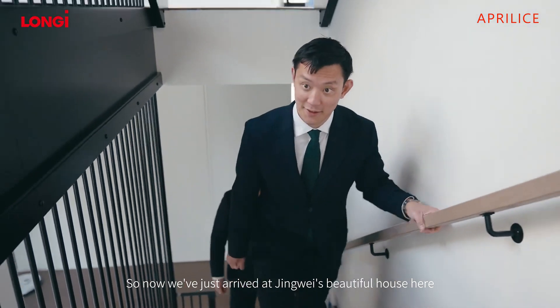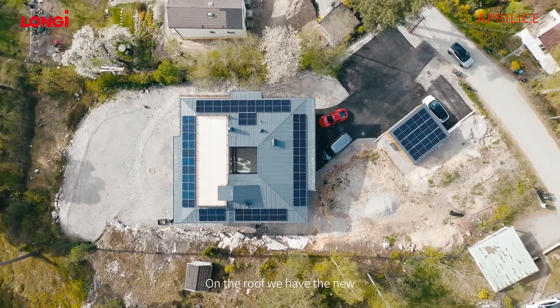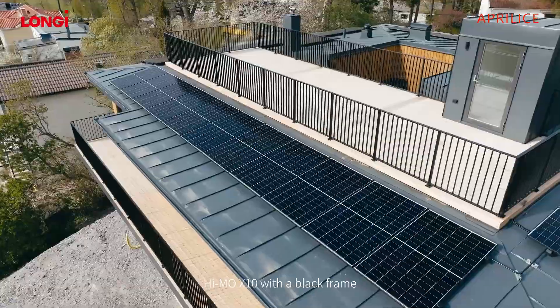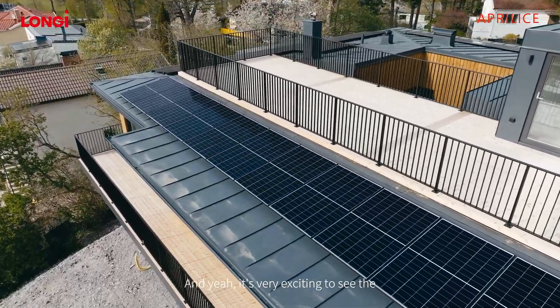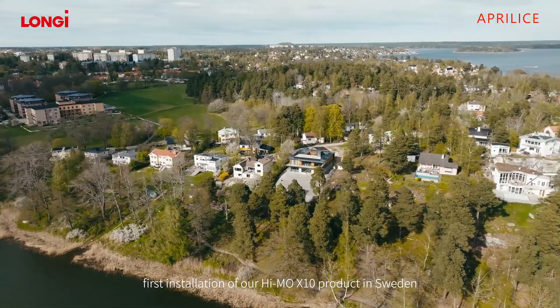We've just arrived at Yingwei's beautiful house just outside of Stockholm. On the roof we have the new Haimo X10 with the black frame, and it's very exciting to see the first installation of the Haimo X10 product in Sweden.